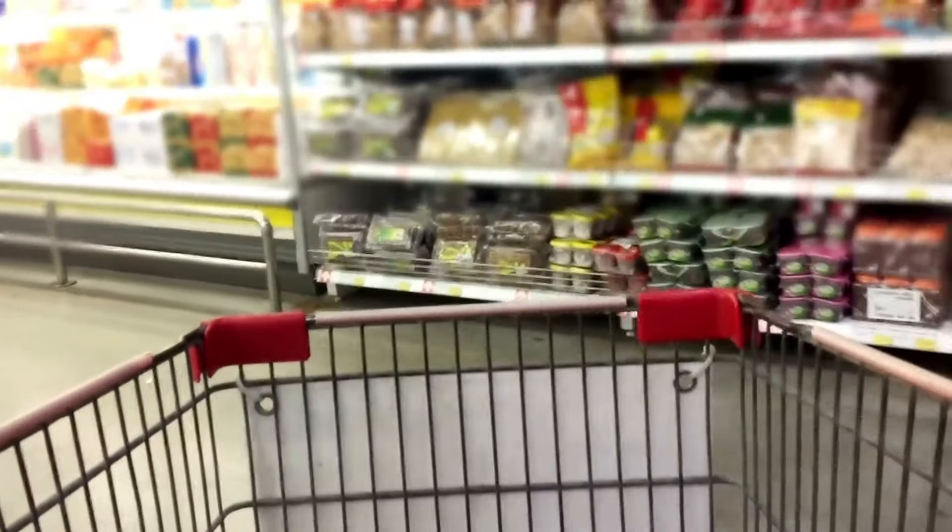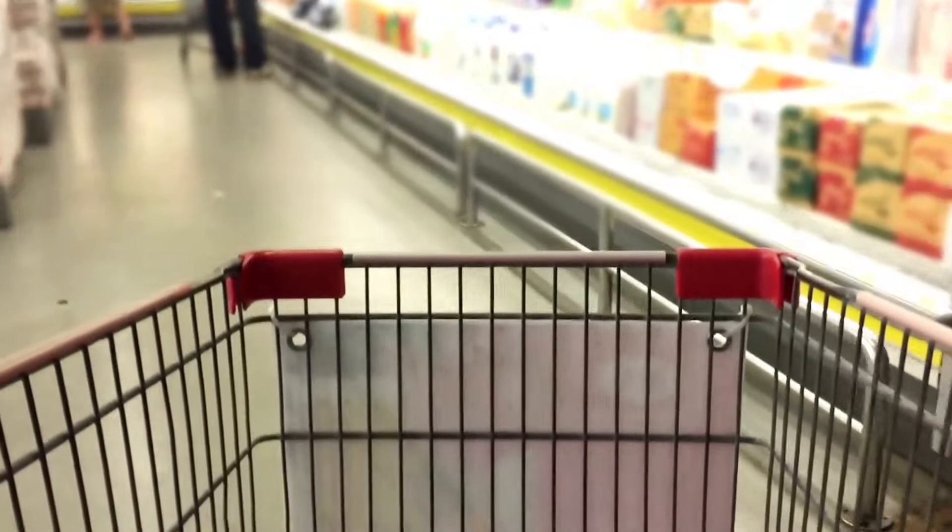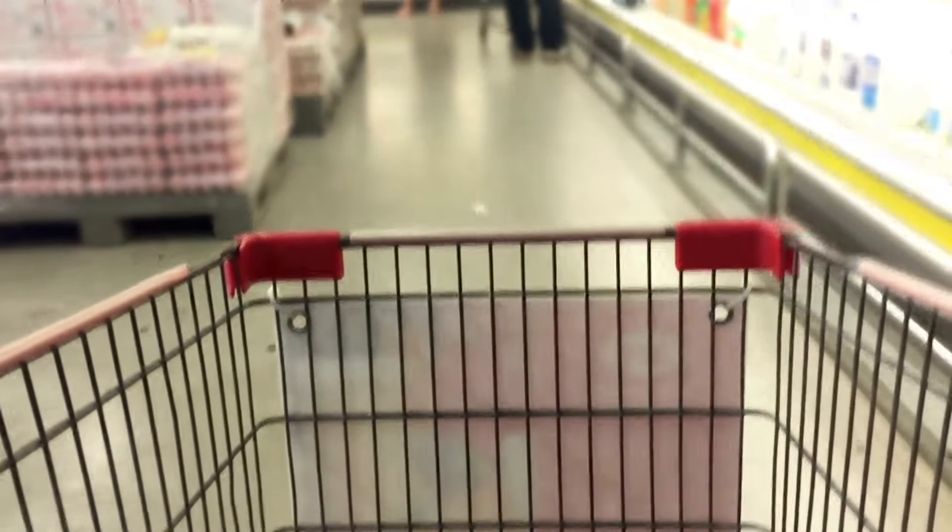Hello, today I will be introducing you to discounted products in Aldi. Don't forget to like my video in advance so that I can offer you more quality videos. Let's get started if you're ready.